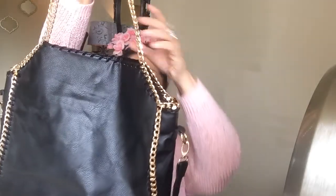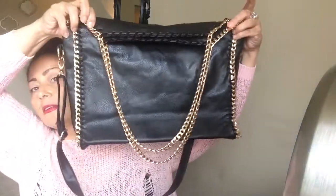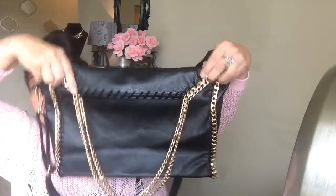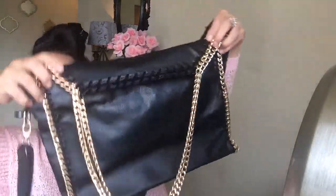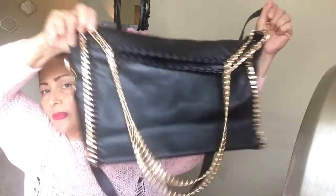The next bag is also from Ross. It's like a copy of a designer bag, but I'm not sure exactly which. It's big — a tote with really heavy chain straps and a crossbody or shoulder strap. When you wear it on the shoulder, it's got this braided detail. I think it was about $20. It's beautiful once you carry it on your shoulder — you might see me using it in an outfit of the day.